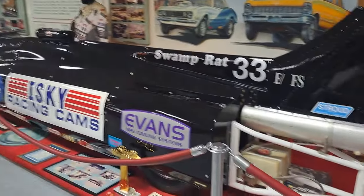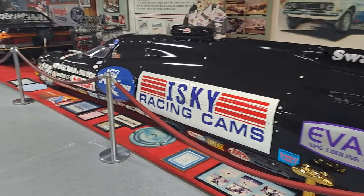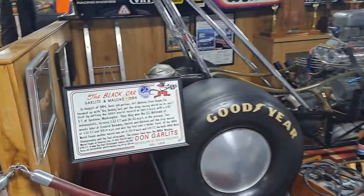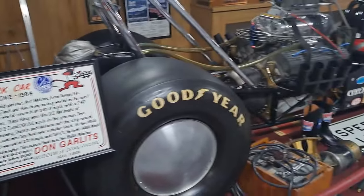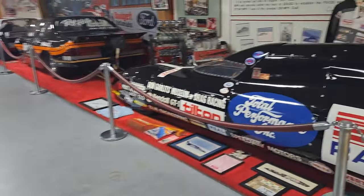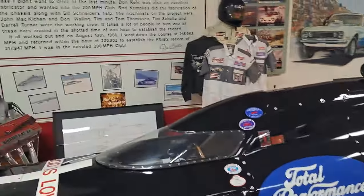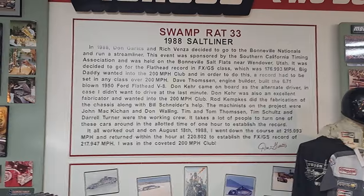This one's wild — Swamp Rat 33. I don't know if this has got a rocket engine or what. Garlits and Malone, 1984 on that one. This one here is 1988 — you can read the information on that one, just pause it there.